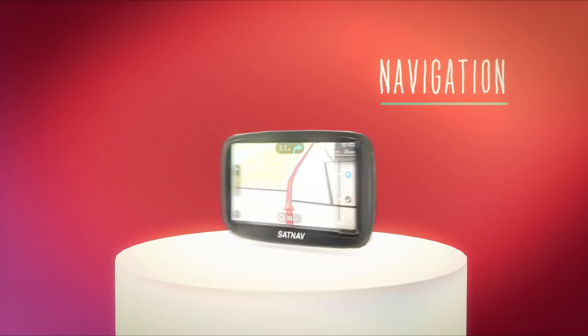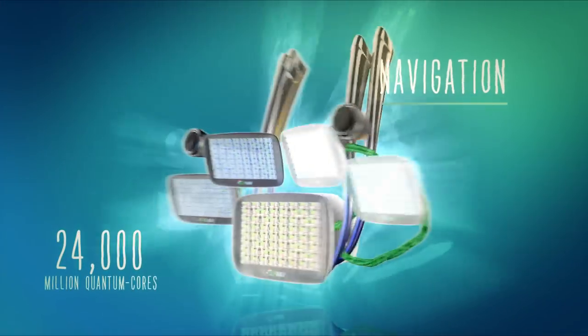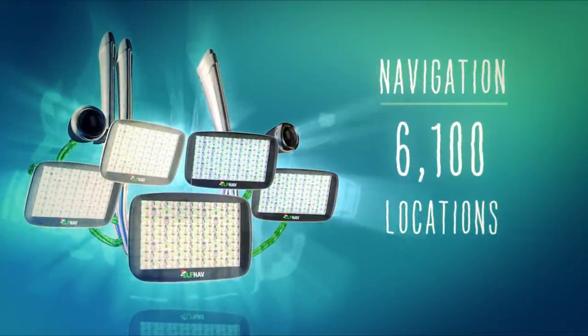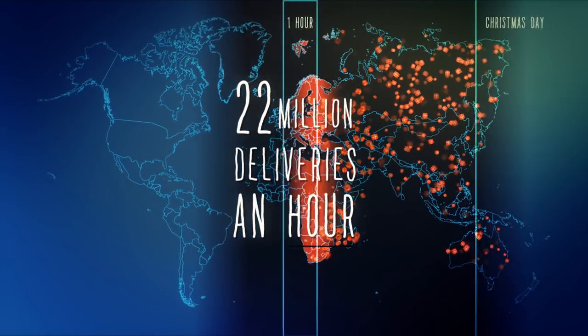Navigation. If Santa used a regular sat-nav, it would just explode under the location device. So he commissioned a quantum computing sat-nav by Elphadet, which is capable of travelling to 6,100 places at the same time every second, giving Santa almost 22 million parcel deliveries — which means he can deliver all the presents in time for Christmas morning.